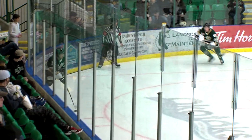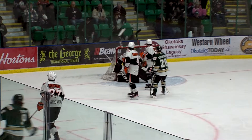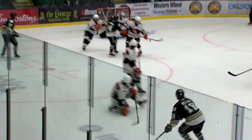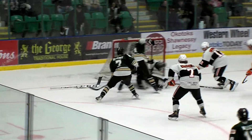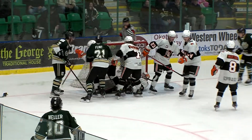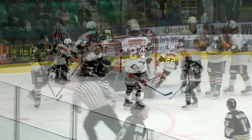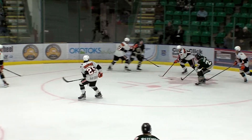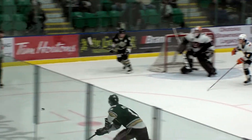Ty Yoder from a sharp angle beats Halyk over the blocker side shoulder — and there's the insurance the Oilers were looking for, it's 7-5. Well, Halyk didn't even see that puck. Weller looking towards the net — that hits a stick, bounces — oh what a save! The loose puck is there, Flynn couldn't knock it home, it's bouncing around.